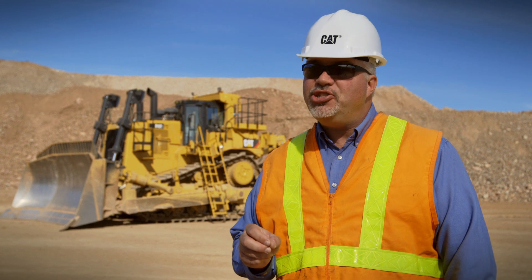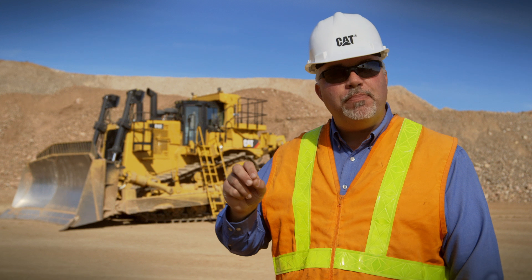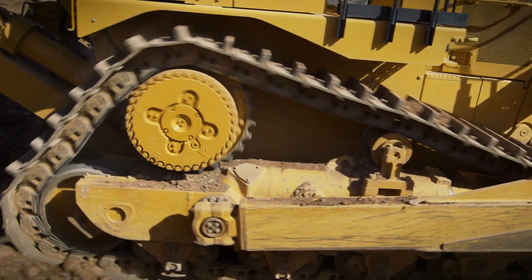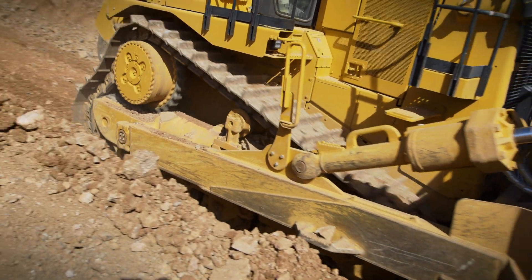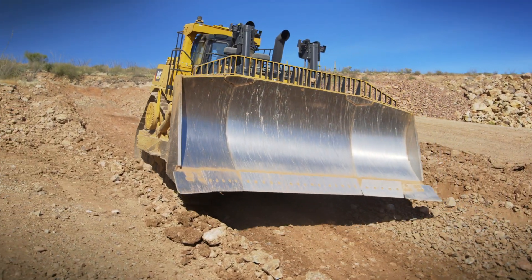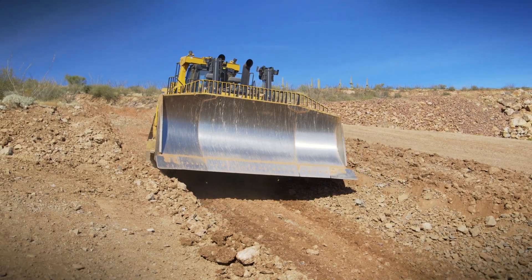So what does that mean? It means that 20% more horsepower in reverse, especially in downhill dozing applications, allows us to return back up that hill quicker. That gets us back into the productive dozing cycle faster. And not very much material is moved in reverse, so by minimizing that time in reverse, we are making the D10T2 more productive.